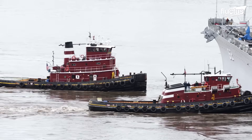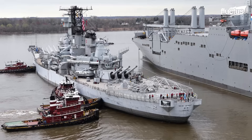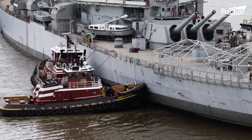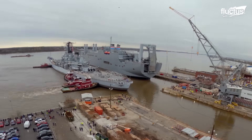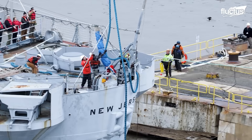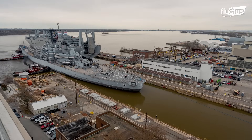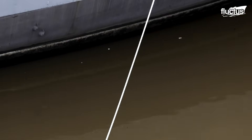To begin the transit, a team of powerful tugboats surrounds the vessel. These tugs provide precise control that even a ship of this size cannot generate on its own in tight waterways. Their engines push and pull in coordinated movements, slowly guiding the battleship through the river channel. Line handlers on deck assist with securing tow lines and maintaining stability as the ship moves. Weather conditions, tide levels, and river traffic all play an important role in the planning, ensuring a safe approach to the dry dock entrance. The journey to the Philadelphia Naval Shipyard marks the first time in decades that the New Jersey has left her museum berth.